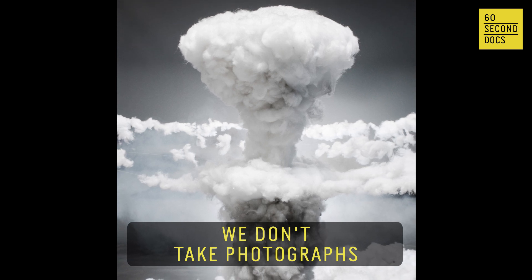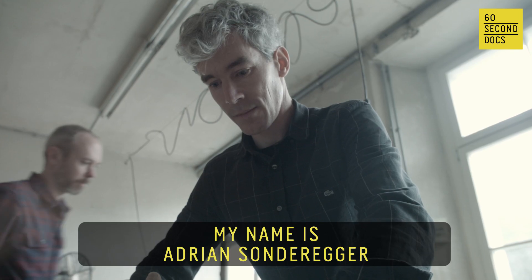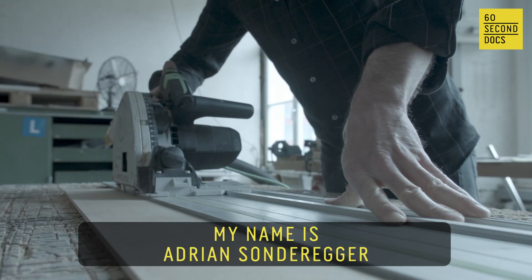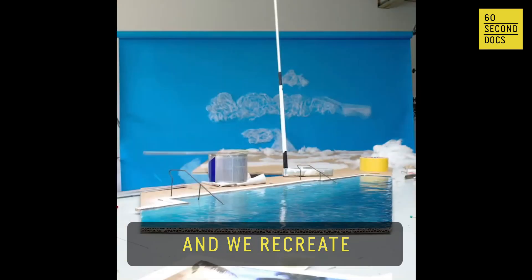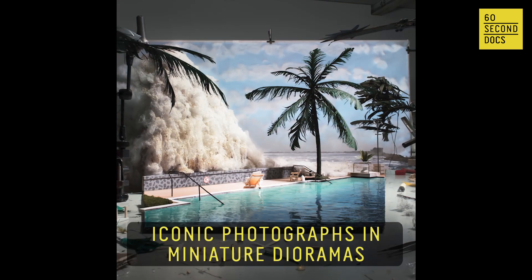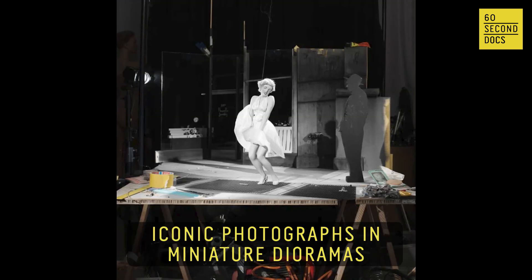We don't take photographs, we build them. My name is Adrian Sonderrecker, and my name is Joachim Cortes. We are from Zurich, Switzerland, and we create iconic photographs in miniature dioramas.